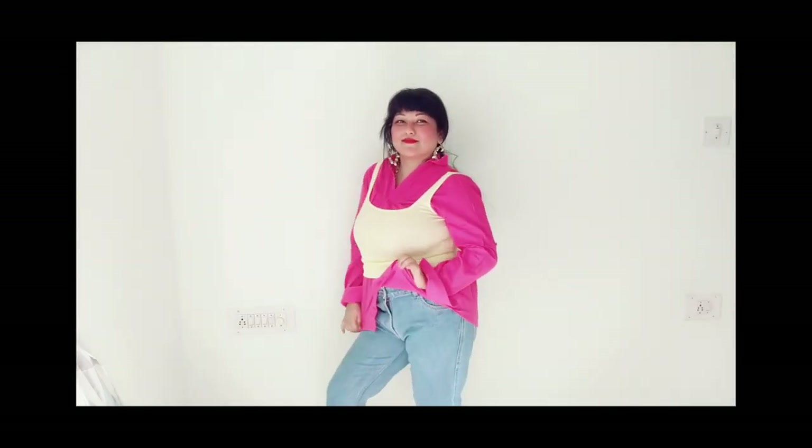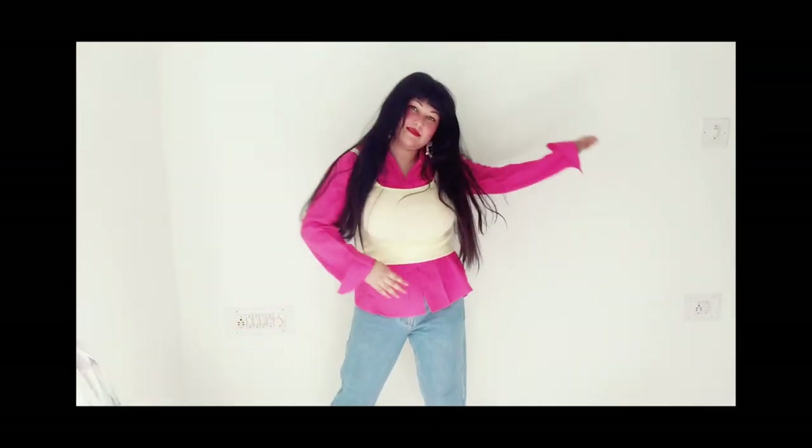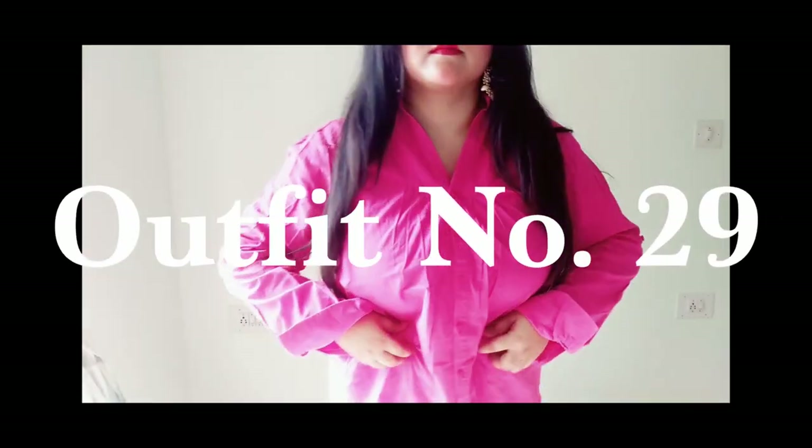The next outfit is a pink shirt with denim and a yellow tank top on top — Pinterest inspired. I think this looks great; if you have the body for it, you can rock it, but honestly anyone can wear it and experiment. No one's going to judge you.